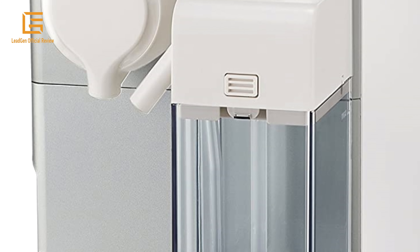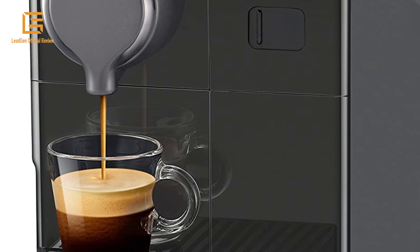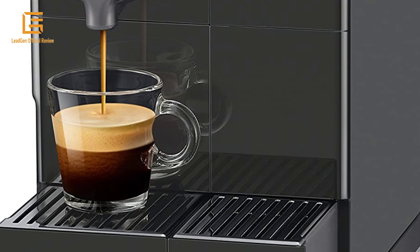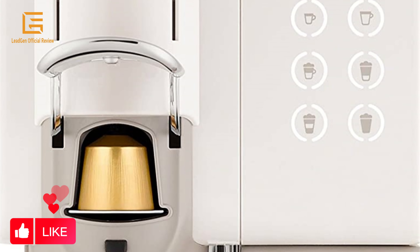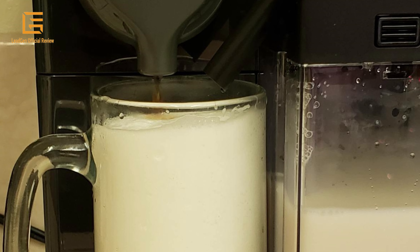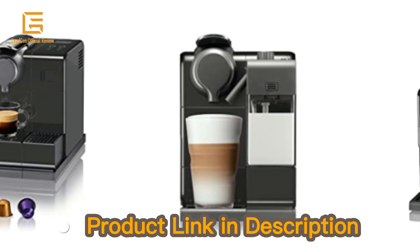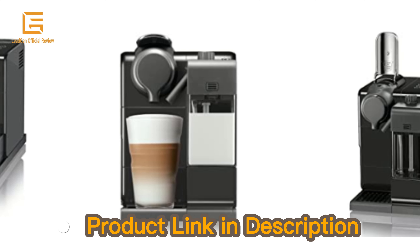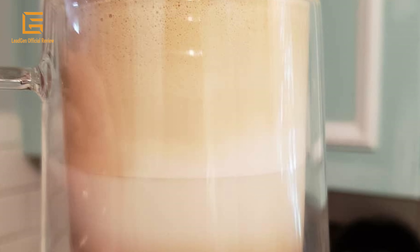Discover the perfect creamy latte made simply in seconds with the advanced automatic frothing system by Delonghi. The newly designed Lattissima Touch is the must-have one-touch system for latte lovers. With six one-touch button recipes, the Lattissima Touch offers exceptional convenience to enjoy, at home, the pleasure of decadent barista-style recipes with fresh milk and Nespresso-quality coffee — including latte, latte macchiato, cappuccino, espresso, lungo, or warm milk froth.